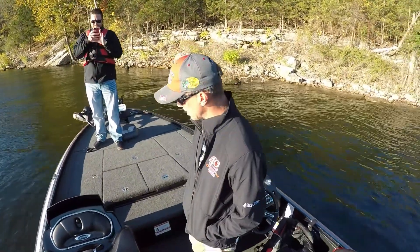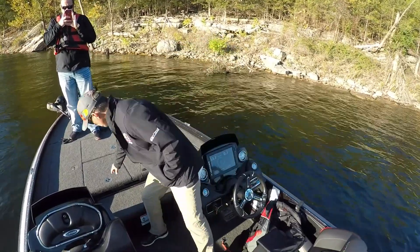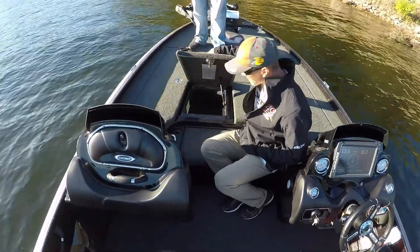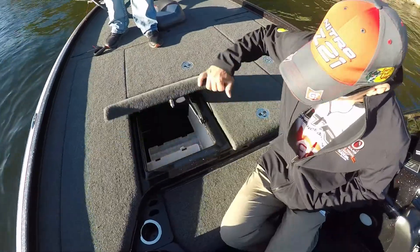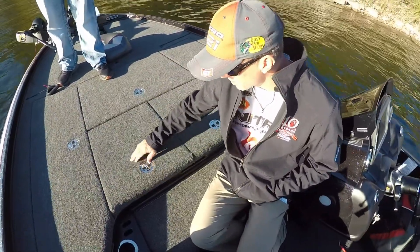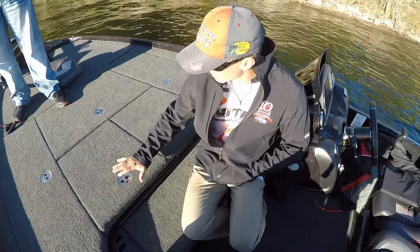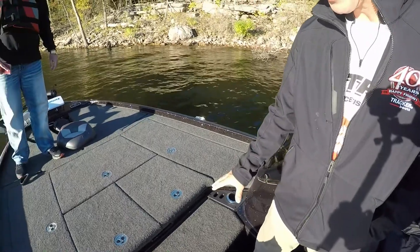It's a tournament fisherman's dream — you're gonna be ready. A few things that are different also: we've got new latches this year. I love these new latches — I don't have to lock them every time I close them, so I can leave that unlocked where I can just open and close that lid, yet it's flush. A really nice addition, a great latch. Got the MinnKota on this trolling motor.